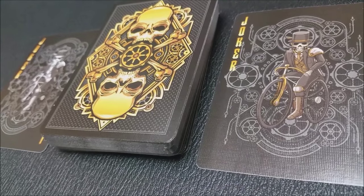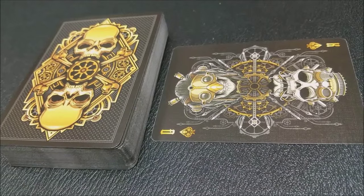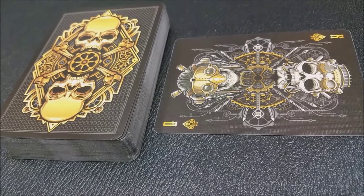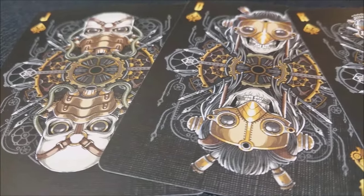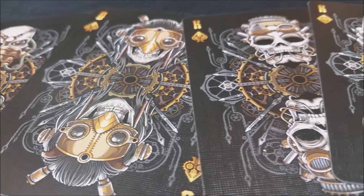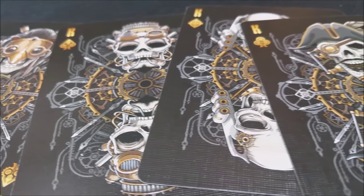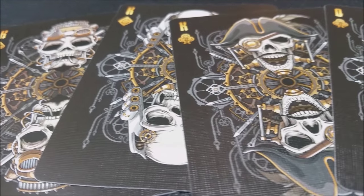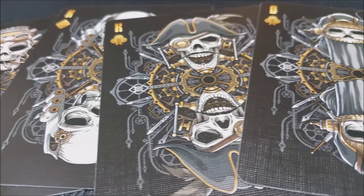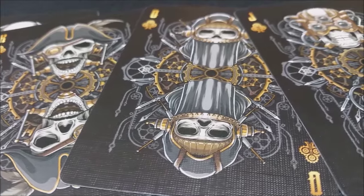One of the reasons why I picked it is that it's really cool how they've married the ideas of Steampunk and Skulls together — it's kind of a Skull Robotics-type deck. You get a double backer, a double face gaff, all original jokers. It's all black on black with black edges, and you've got the juxtaposition of the clock wheels and the Steampunk aesthetic, which makes for a really cool deck to include in these 13 Decks of Halloween.